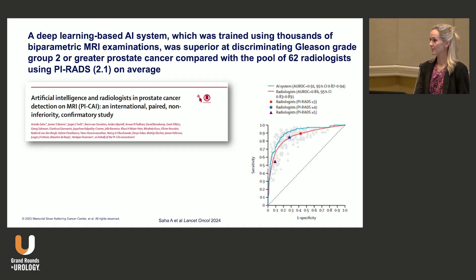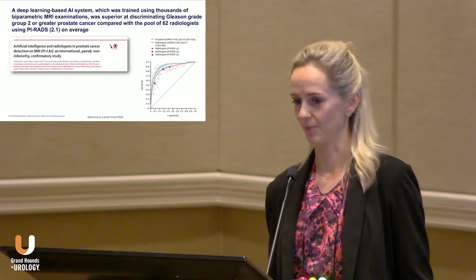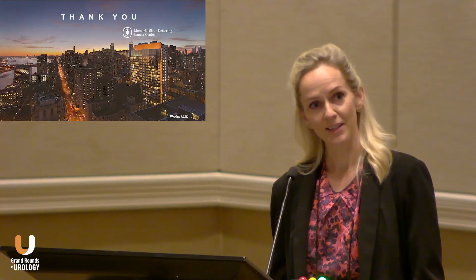We talked yesterday about AI and machine learning, and one such method is to use that on MRI interpretation. Here's an example from Professor Hoosman's group in the Netherlands, showing that an AI-based system trained on a large number of MRIs was superior to a pool of radiologists on average in discriminating based on grade group 2 or higher. I think AI is really promising as part of these pathways. Thank you.